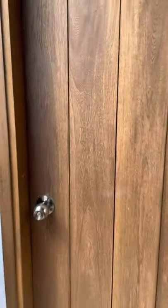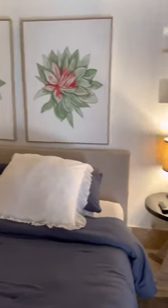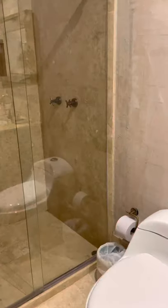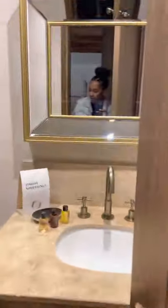I'm going to go to Danielle's room — she's across the hall from me. Here's Danielle's room. And here's her bathroom.